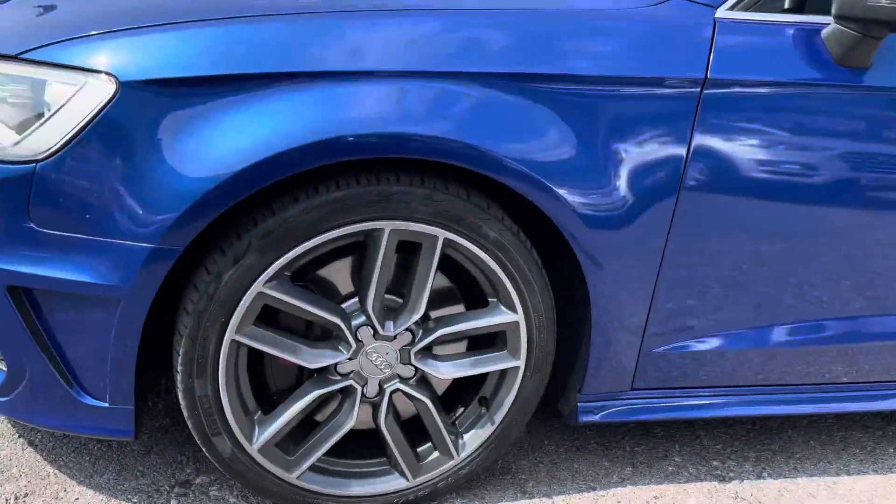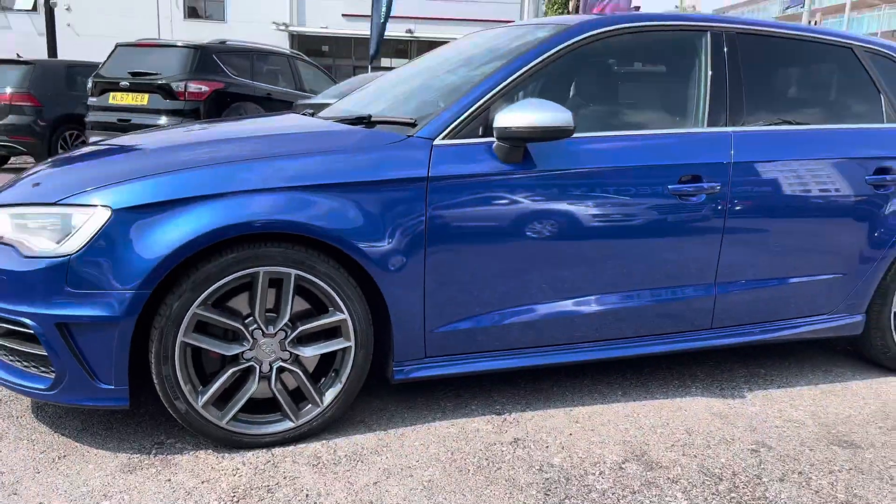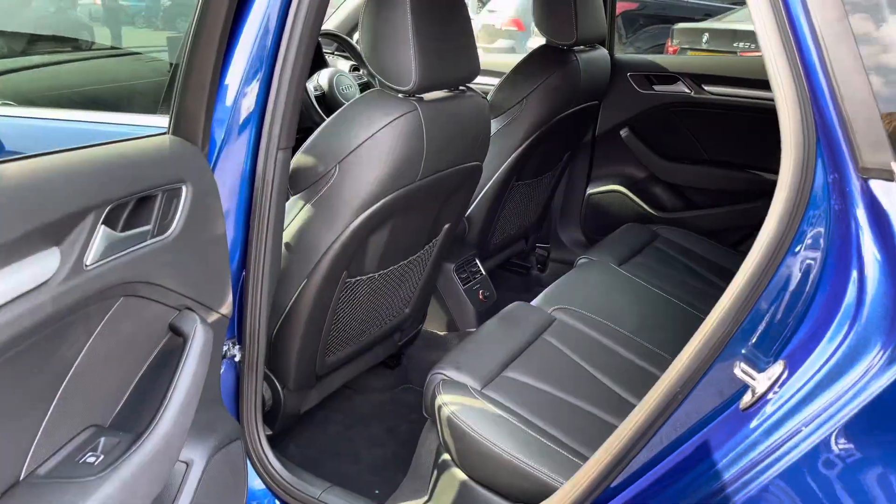At the front of the vehicle you'll find your Bi-Xenon Plus headlights, your 18 inch alloy wheels round here to the side, your contrasting silver door mirror and you also have your indicator integrated in there as well.